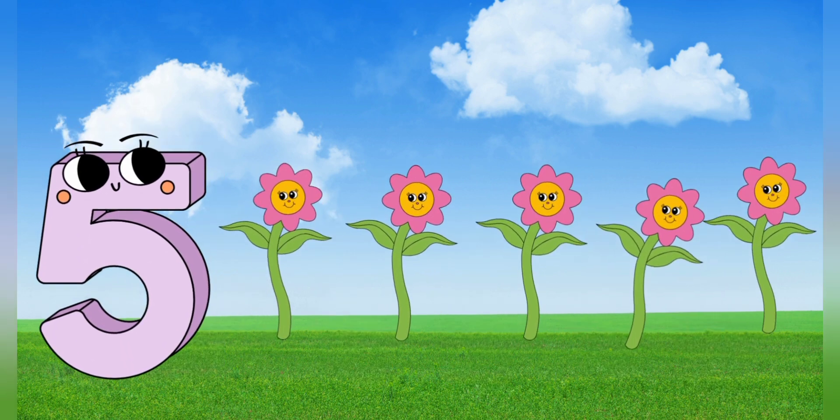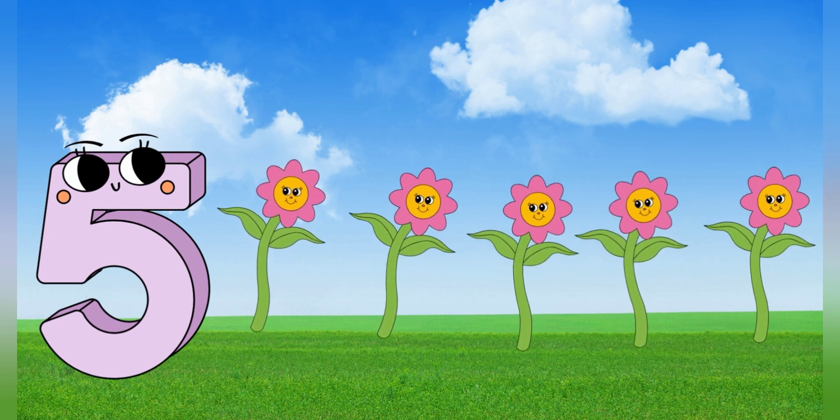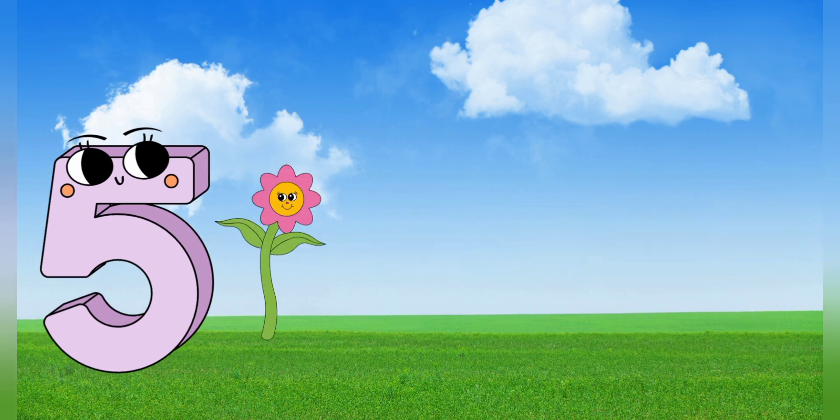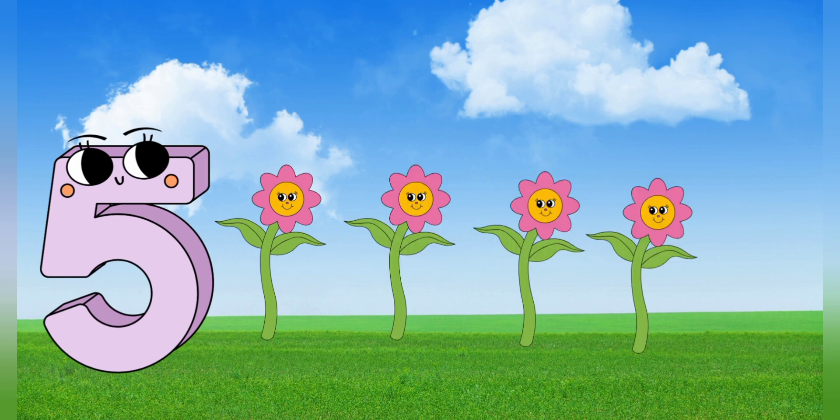5. 5 flowers. Let's count together. 1, 2, 3, 4, 5. 5 flowers.